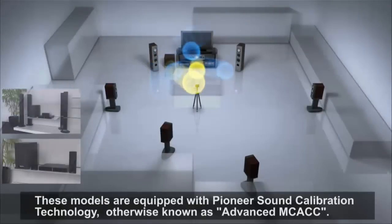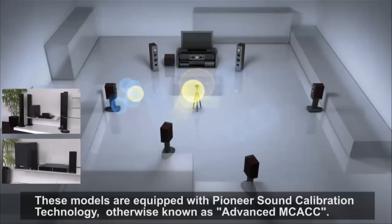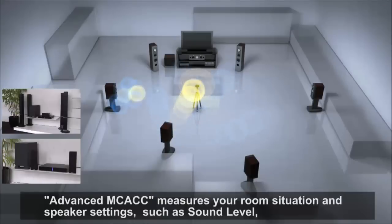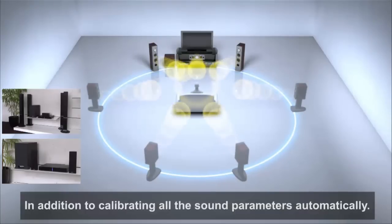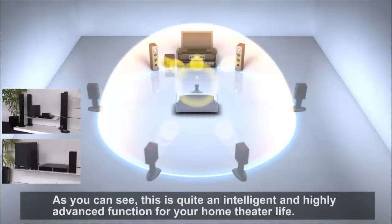These models are equipped with Pioneer Sound Calibration Technology, otherwise known as Advanced MCACC. Advanced MCACC measures your room situation and speaker settings such as sound level, distance, and EQ with regard to each channel, in addition to calibrating all the sound parameters automatically. As you can see, this is quite an intelligent and highly advanced function for your home theater life.